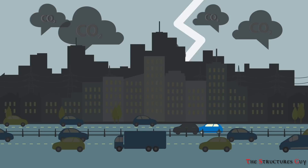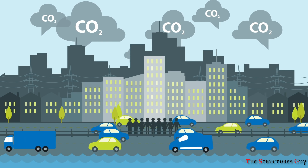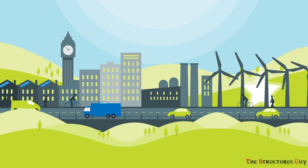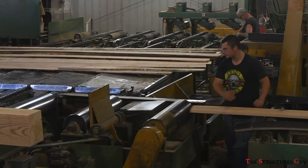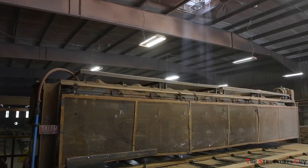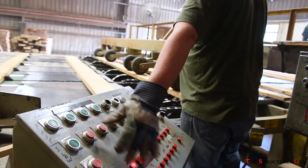Globally, the building sector accounts for about 40% of all carbon emissions. While some technologies and retrofits can reduce CO2 emissions, the materials used in construction also play an important role. Since timber production consumes much less energy to process than steel or concrete, using timber could be the key to creating sustainable cities in the future.